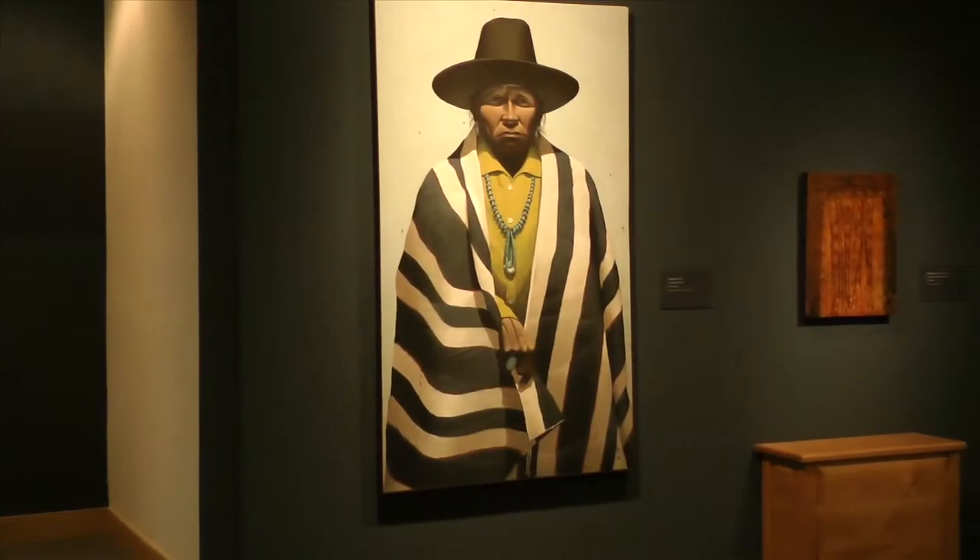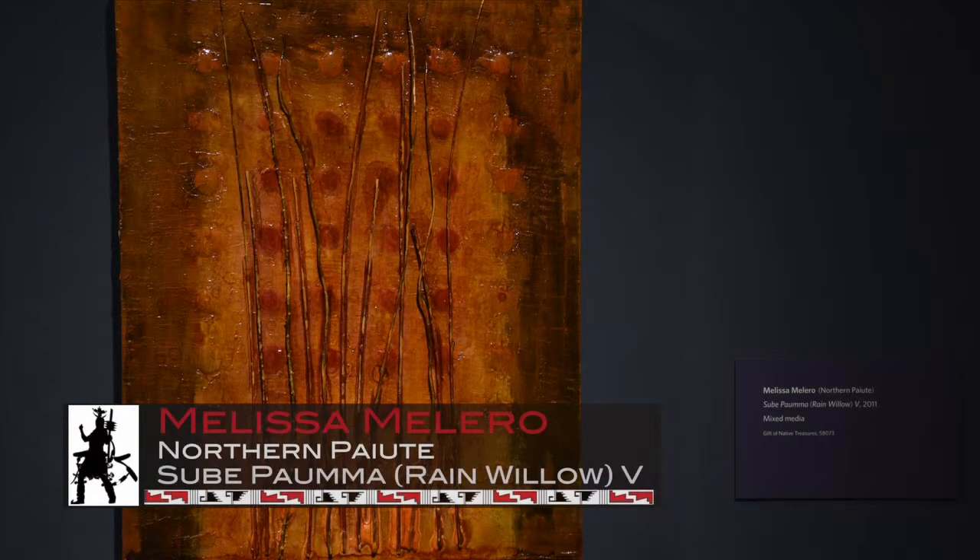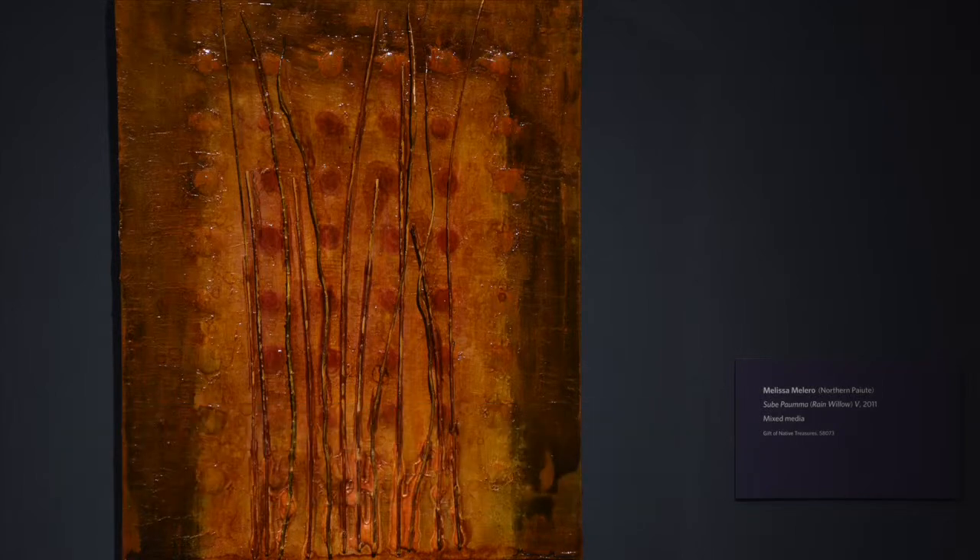Melissa Malero, who is Northern Paiute — 'Rain Willow 5,' 2011 — is mixed media, incorporating elements of basketry, which is a very traditional art for her tribe, combined with her own expressions in paint.